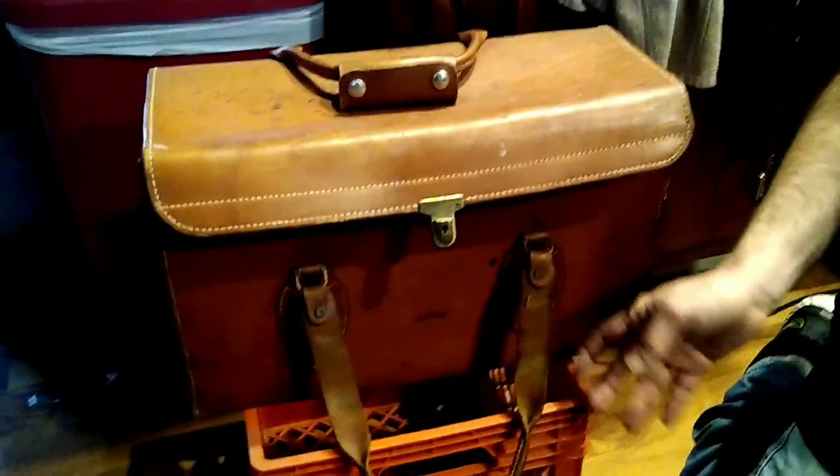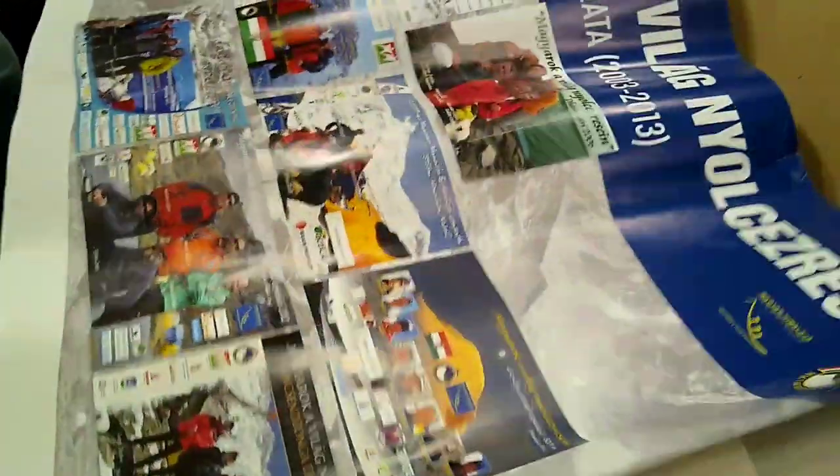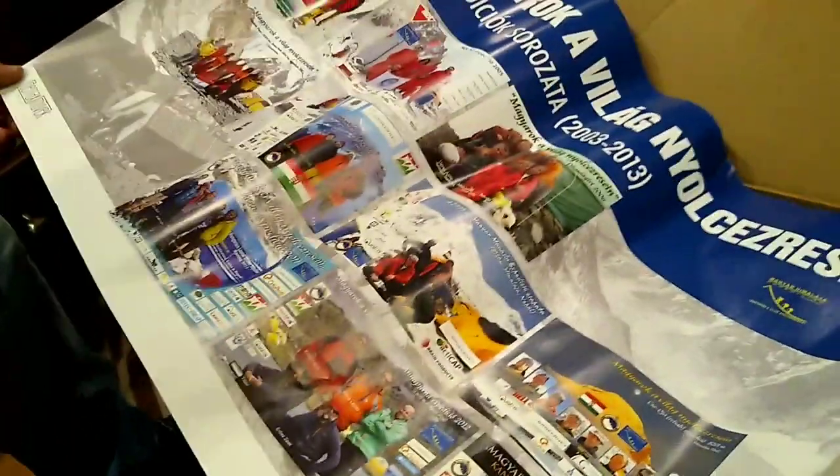We also found this leather case — Mikey, let's see what's in it. It's empty. Oh well, just put it over there. 2016 — some sort of poster.